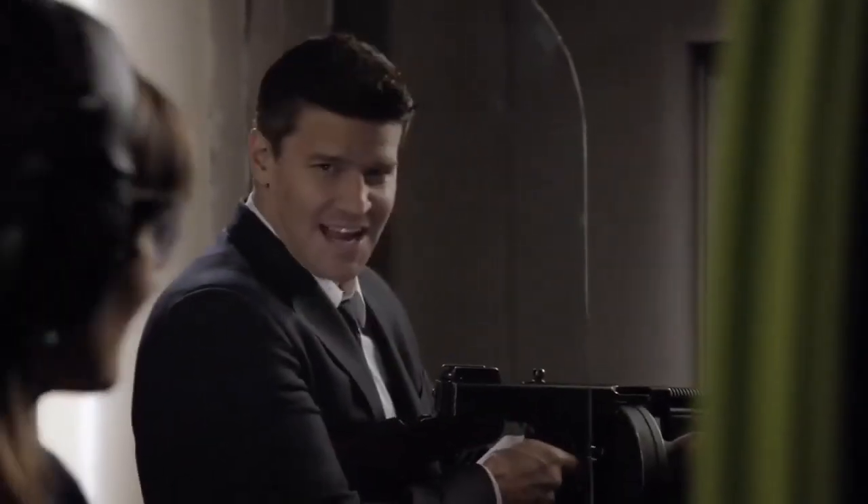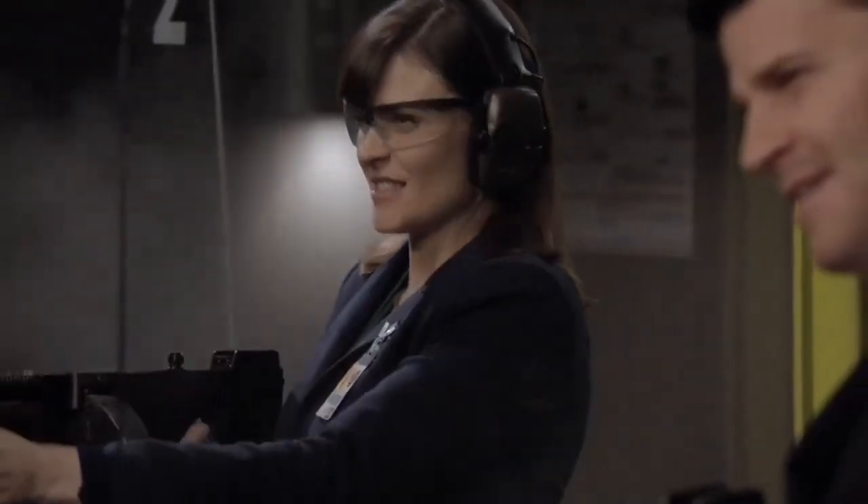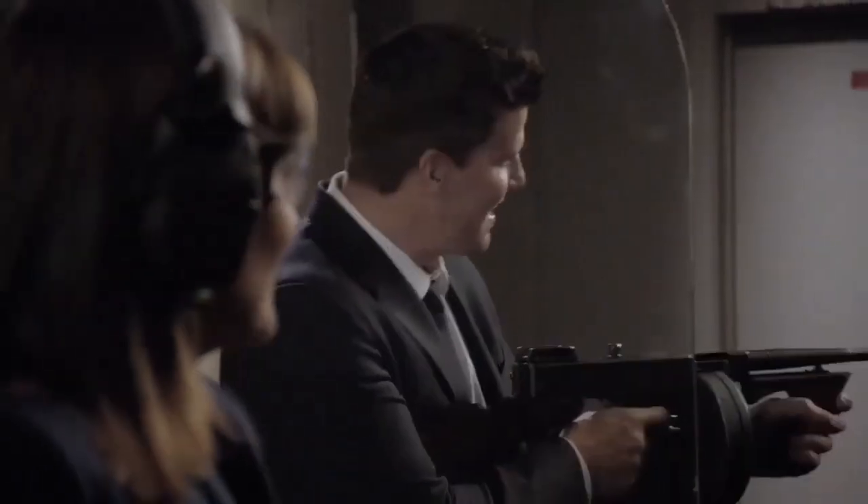Ha! Take that, you dirty rat! Yeah, take that, you dirty rat! Ha-ha-ha-ha-ha!